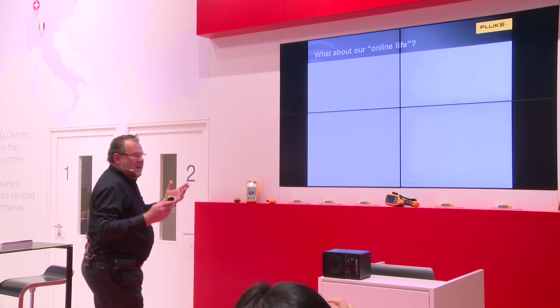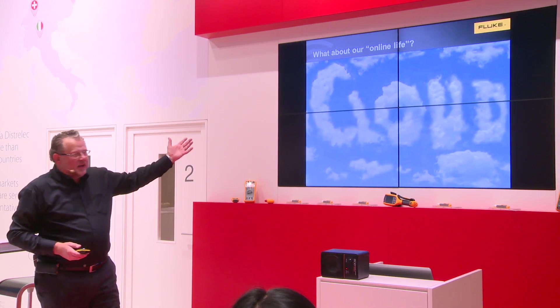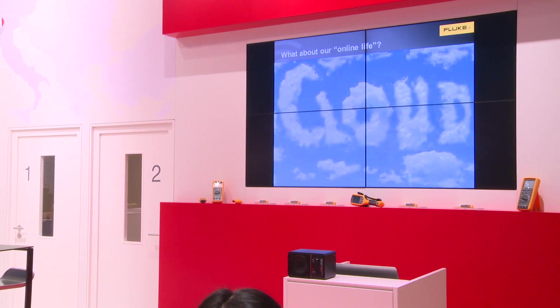In a professional way, what you use is the cloud. As you can see, the cloud is everywhere. If you really look well, have a look at the screen — you will see Fluke in the clouds.